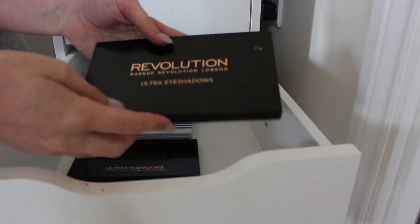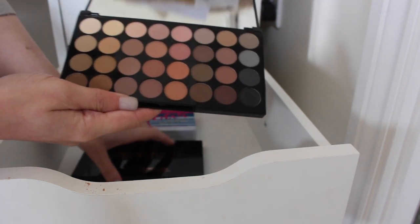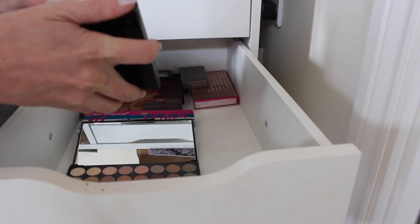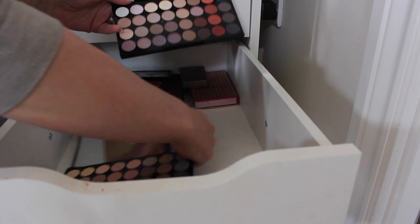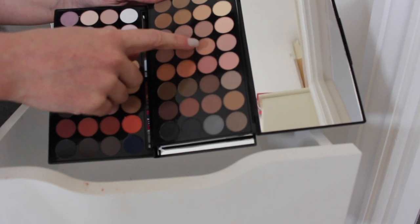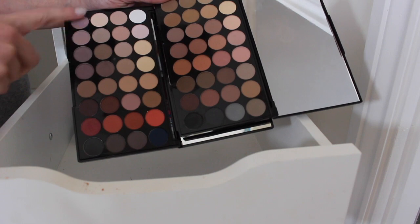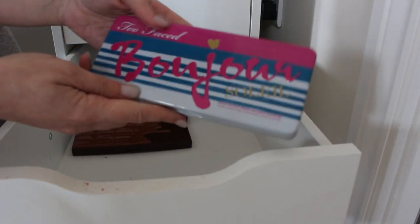Makeup Revolution Ultra Eyeshadows palette — I have a nude one and the Flawless Matte 2. I think I might get rid of one of these. Looking at them, I'm going to get rid of the Flawless Matte 2 because it hasn't got any really unique shades, whereas the nude one has a few more that I would use.